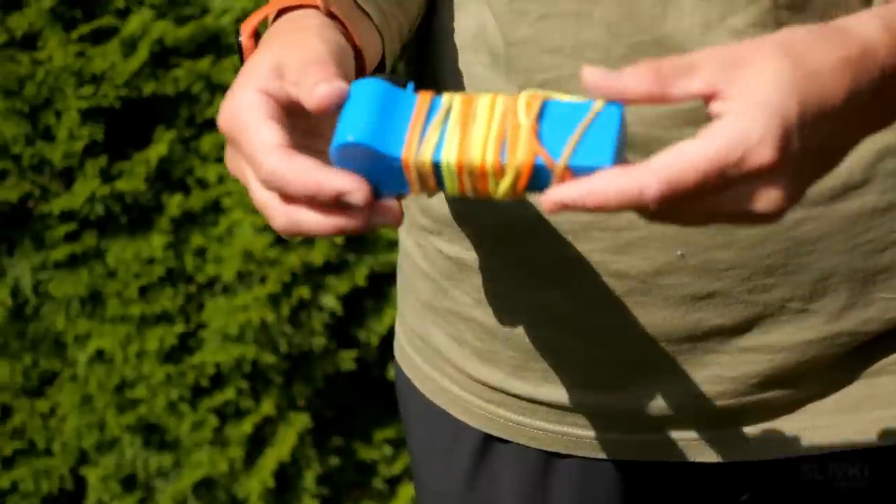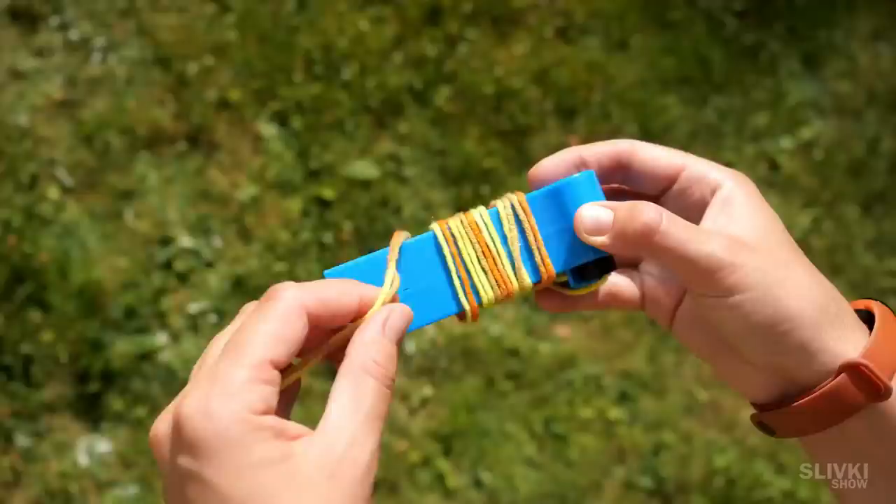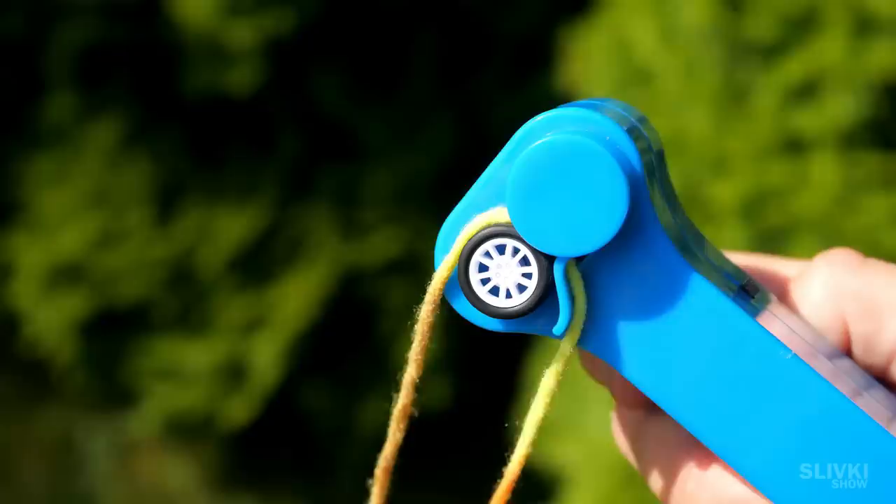This is probably one of the most exciting toys on Aliexpress. A long rope put through a hole in the blue case with a little wheel attached near it. What is it?